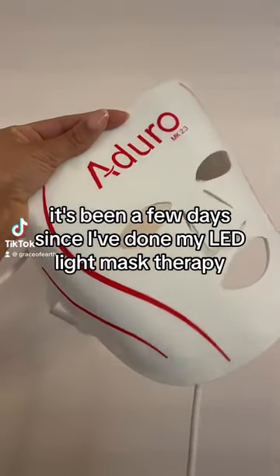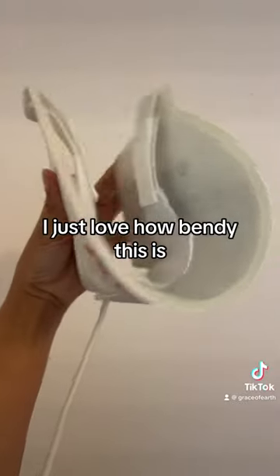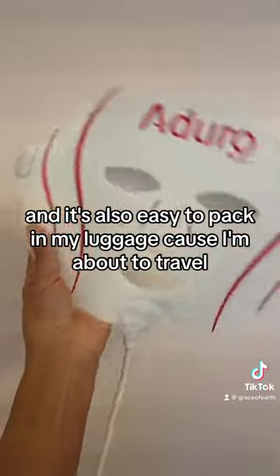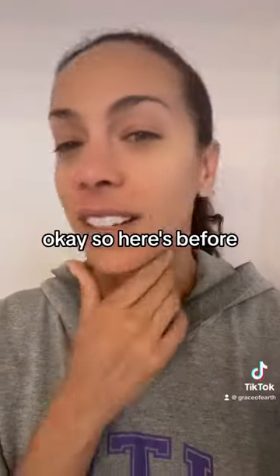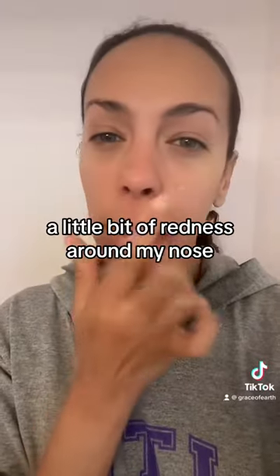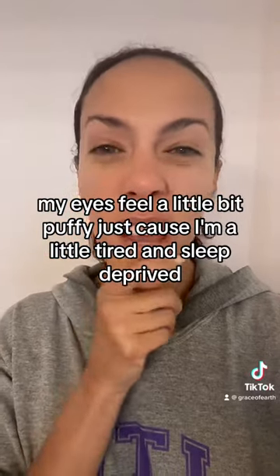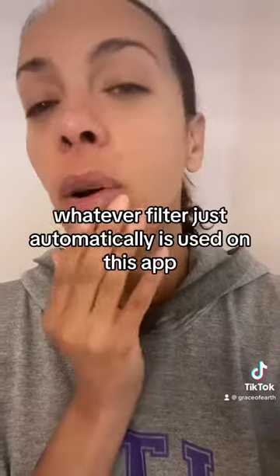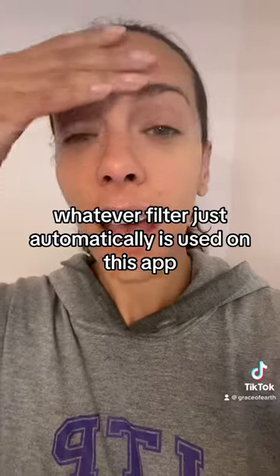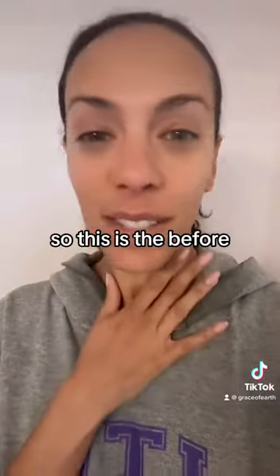It's been a few days since I've done my LED light mask therapy, so let's do some before and after. I just love how bendy this is — it's also easy to pack in my luggage because I'm about to travel. Okay, so here's before. My skin's pretty good right now, a little bit of redness around my nose. I've had allergies lately. My eyes feel a little bit puffy because I'm a little tired and sleep-deprived, but generally okay. I think my pores could be a little smaller. Whatever filter is automatically used on this app does make my skin look a little bit better, but I don't have any real filter on right now, so this is the before.